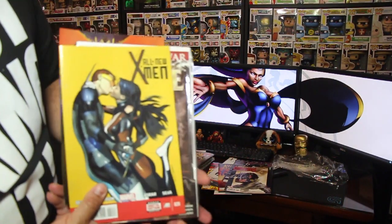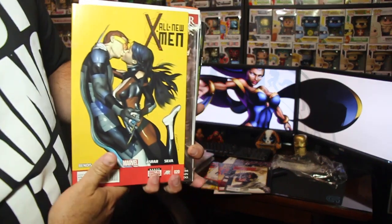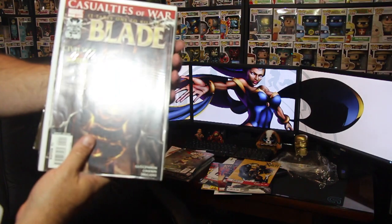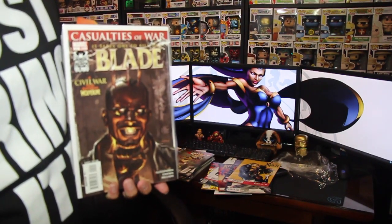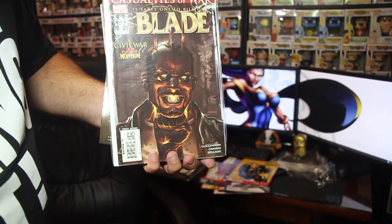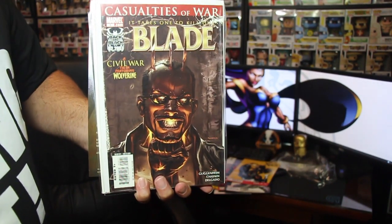We have the All-New X-Men number 20 — that's a pretty cool cover, nice artwork on this one. And next we have Blade — number 5. Check out old Wesley Snipes. Something is coming out of or going into his head — I'm going to have to read this to find out what's going on. Check out that cover, folks.